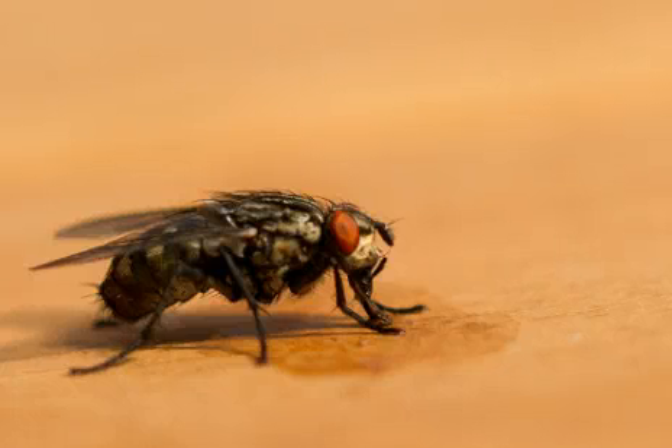Hi everybody! In this video I want to talk about fly facts. True flies are insects of the order Diptera, meaning from the Greek: 'Di' means two and 'Ptera' means wings.